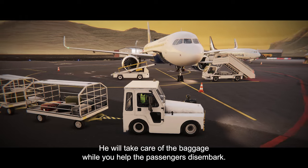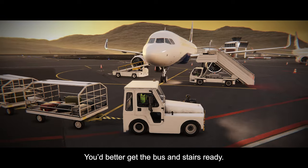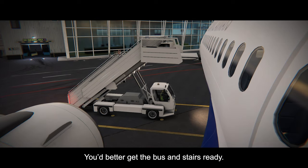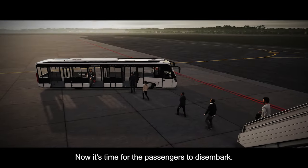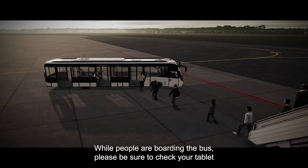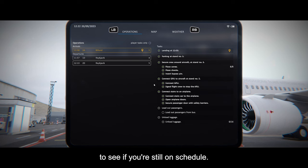Your colleague is here to help. He will take care of the baggage while you help the passengers disembark. You better get the bus and stairs ready — they're waiting. Nicely done. Now it's time for the passengers to disembark. While people are boarding the bus, please be sure to check your tablet to see if you're still on schedule.